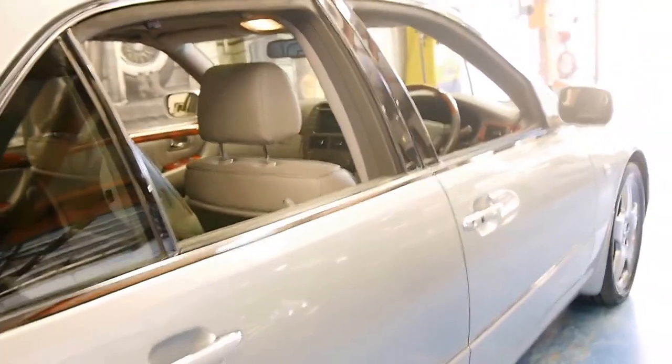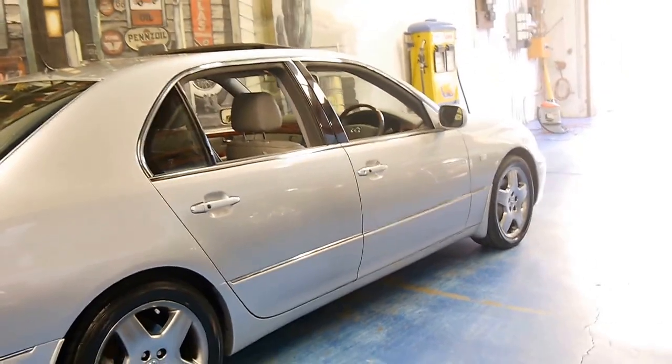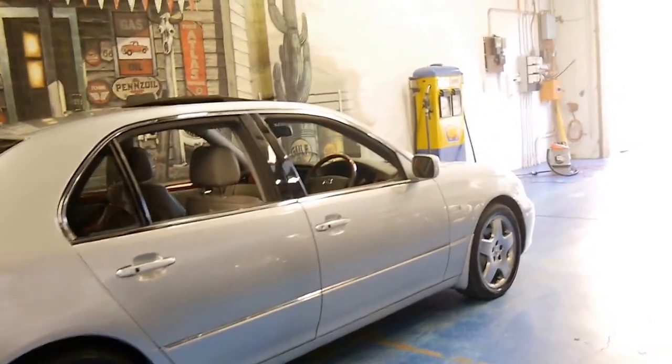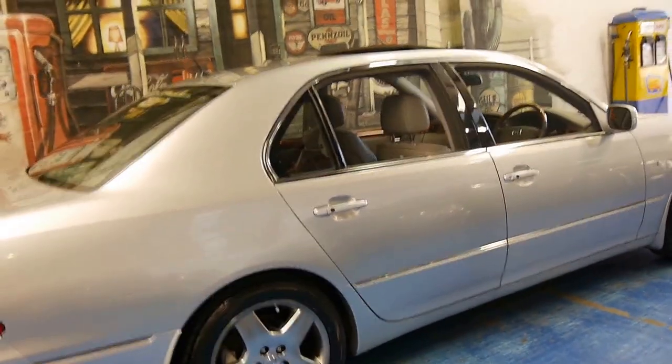That's a big thing to say. But one of the reasons why we think this is such good value is because not only are you getting a luxury car with every conceivable option, but you're also getting, with the Lexus, absolute reliability.